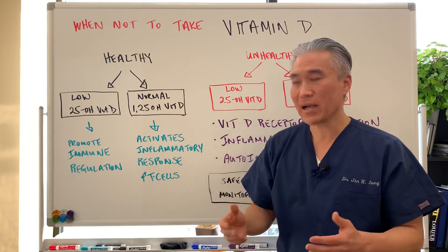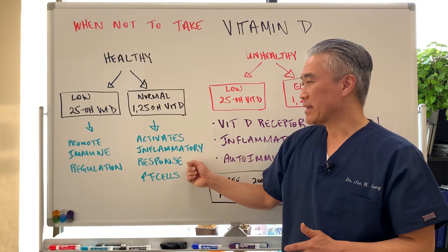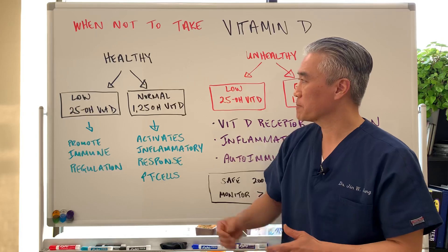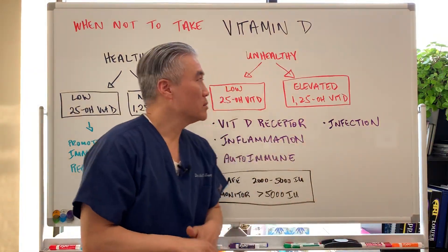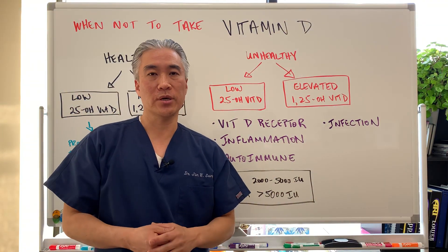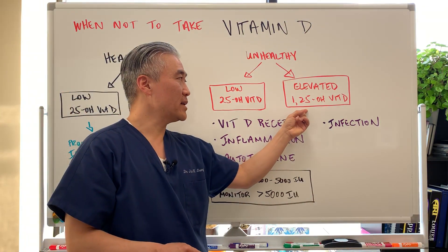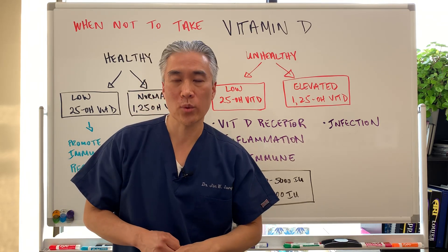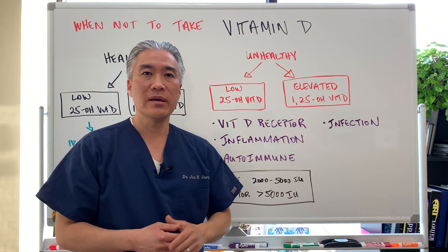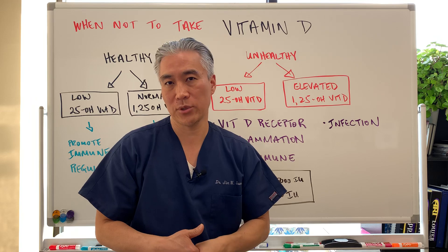The active form of vitamin D — 1,25-hydroxyvitamin D — activates the inflammatory response. It can actually increase the inflammatory response because you're increasing the immune response and T-cell response. Now when you have an unhealthy or inflamed patient who comes into the office, they might have low vitamin D but they may have an elevated level of the active form — 1,25-hydroxyvitamin D. This can occur because the patient is inflamed and converting the inactive form to the active form at high levels to drive the immune or inflammatory response.